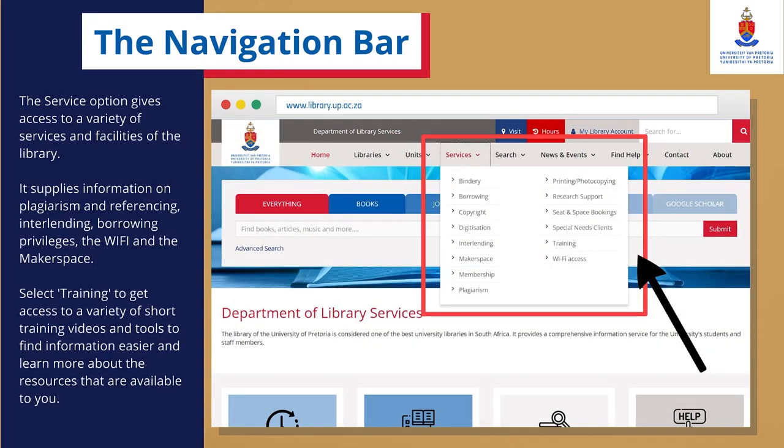The Services option gives access to a variety of services and facilities of the library. It supplies information on plagiarism and referencing, interlending, borrowing privileges, the WiFi and the makerspace. Select Training to get access to a variety of short training videos and tools to find information easier and learn about the resources that are available to you.